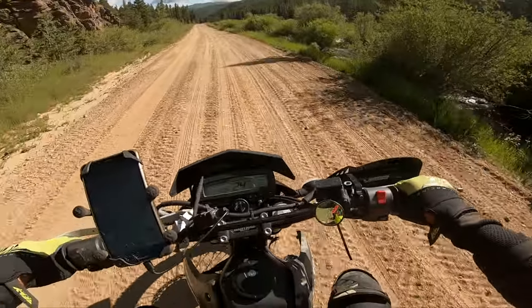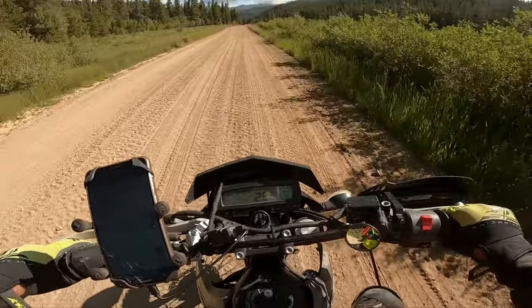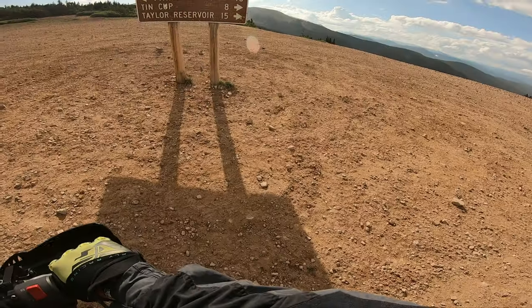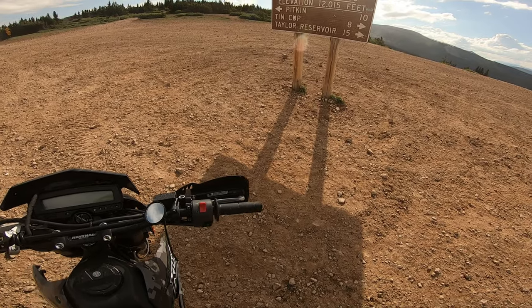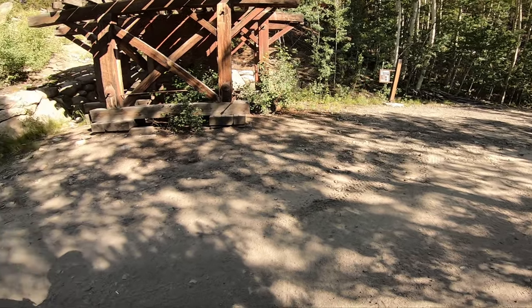Hancock Pass has gotten a lot more technical and harder over the years, and I haven't been there in like three years. Looks like we are in the right direction — ten miles to Pitkin, twelve thousand feet. Pretty cool old mine. Midway water tank.